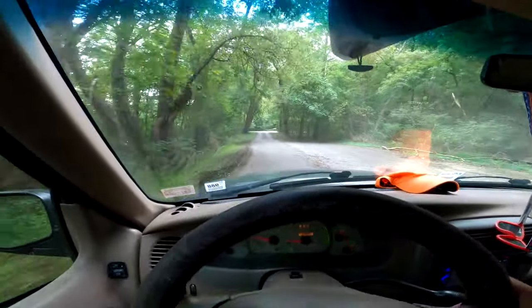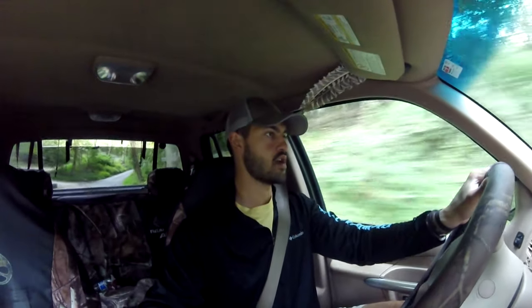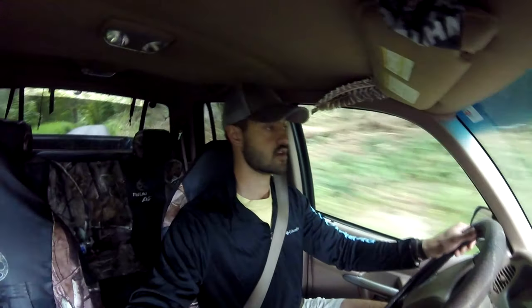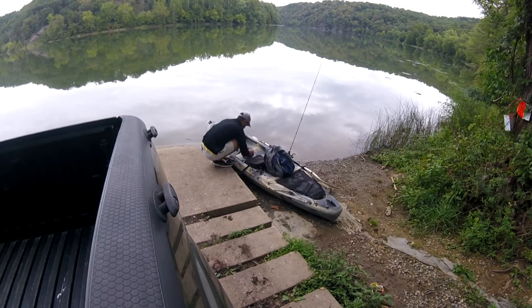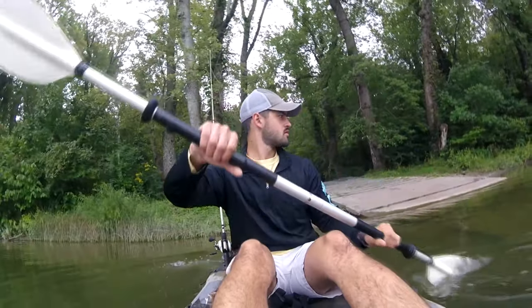Good afternoon everyone, welcome back to the channel. Getting out here to this reservoir this afternoon to hopefully catch a catfish or two. I was out here about a couple weeks ago and we had just gotten a lot of rain and the fishing was horrible. The plan is to do a little catch, clean, and cook with some catfish. Getting down to the boat dock now, gonna get the kayak out to my honey hole and hopefully start catching some catfish.